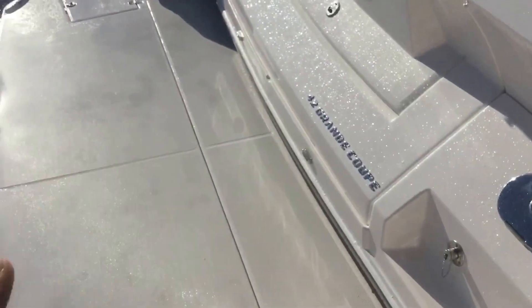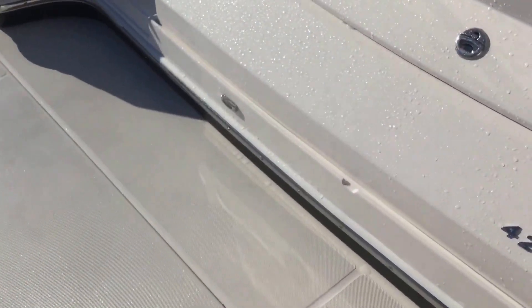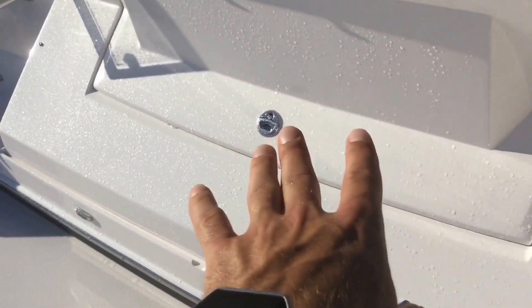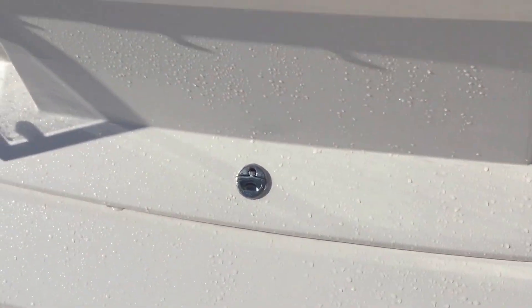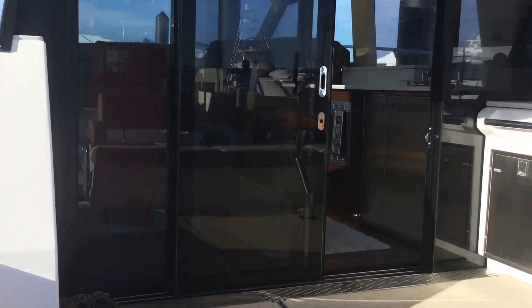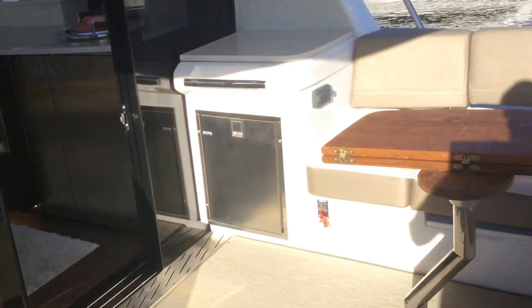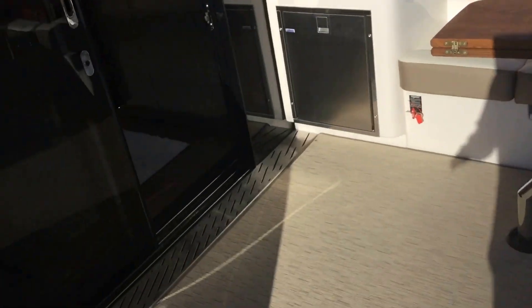Optional hydraulic swim platform in the back, but this does have the full wet step or swim step that drops down. Big full stowage in the back here for your full-size bumpers. And the amazing openness about this boat — every single person that talks about this boat mentions the openness of it. Big seating in the back here.